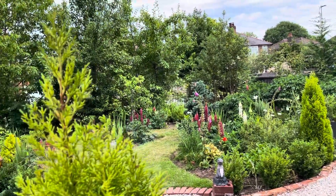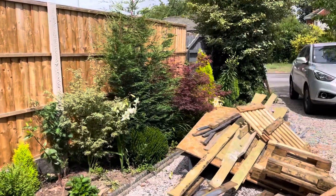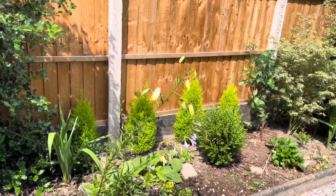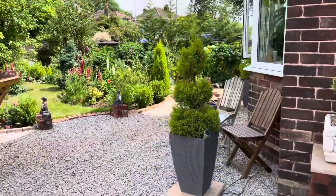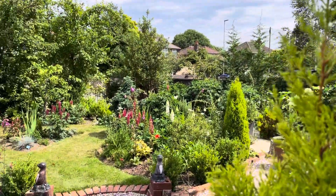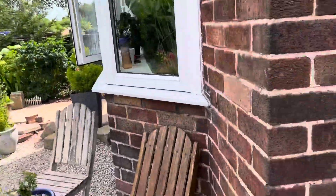I still need a lot of tidying up to do over there — you can see there's rubbish. I need to use this wood for my bean storage. This side of the garden still needs a lot of work. Hopefully next year it will look better. I still need to do a lot in this garden — a lot, a lot, a lot of work.